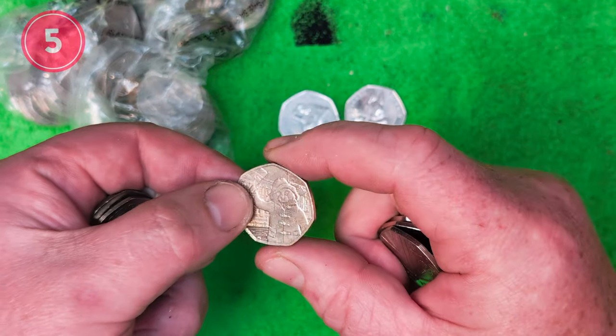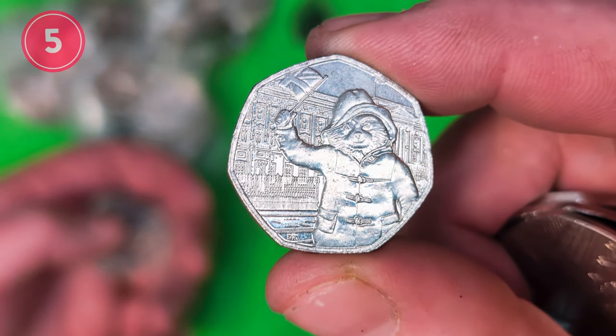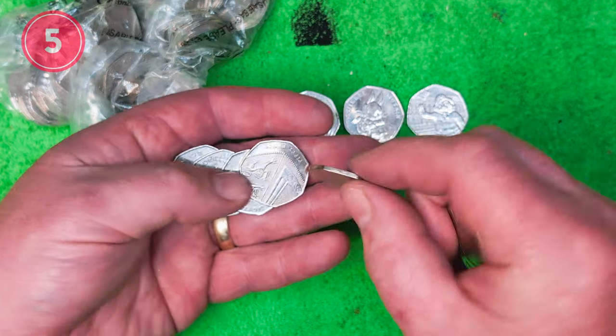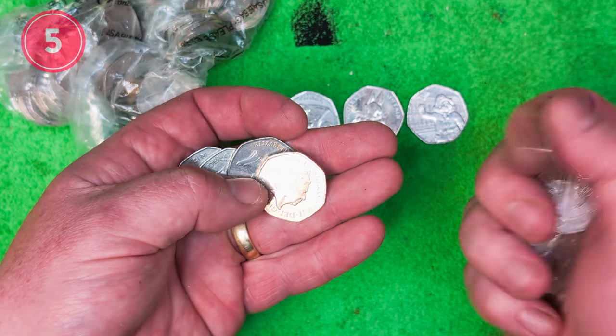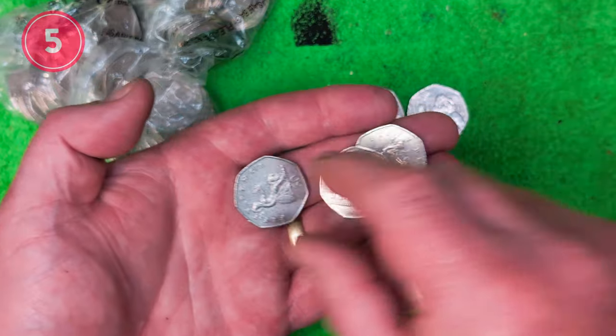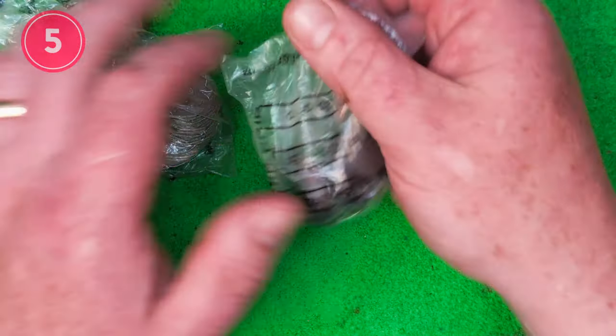And we have got another Paddington - this is Paddington at Buckingham Palace with no error, no donkey dropping, as the late great Purple Fairy used to say, god bless her. So what we've got: that, and that - so we've got three out of that bag. That's not too bad, is it? Not too bad.